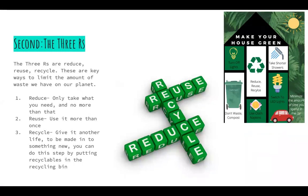Second, the three R's. The three R's are reduce, reuse, recycle. These are the key ways to limit the amount of waste we have on our planet. Reduce: only take what you need and no more than that. Reuse: use it more than once. Recycle: give it another life to be made into something new. You can do this step by putting recyclables in the recycling bin.